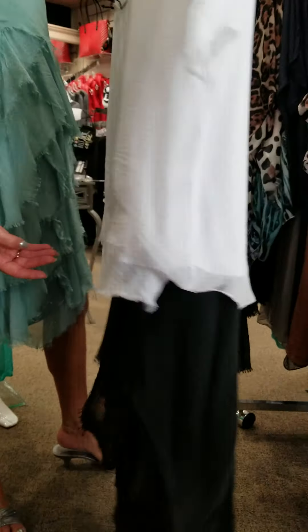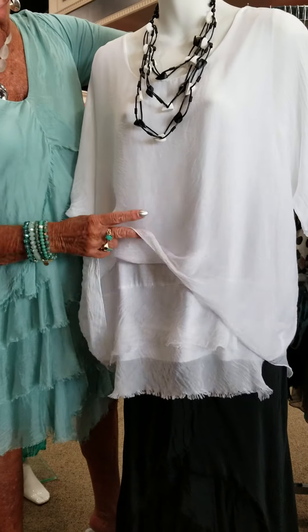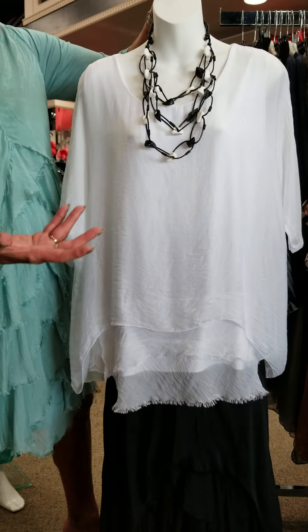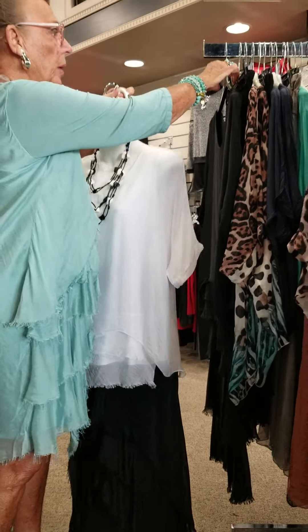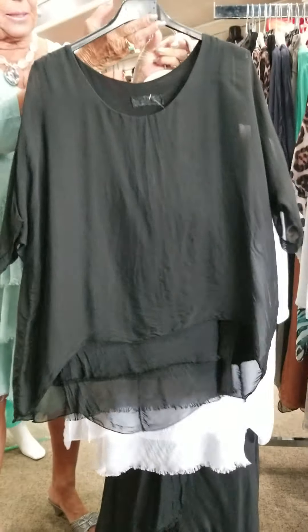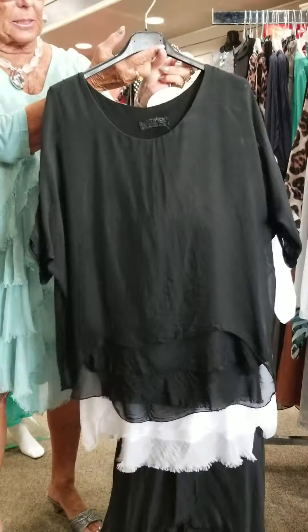The white top has got little frayed edges on it and looks like a double layer. We put a really fun necklace with it too. Another way to do this would be to take a black top — if you want to make it all one color, it has a very dressy look and would be great going to a wedding or a black and white anything.